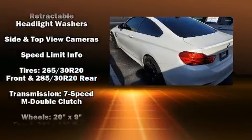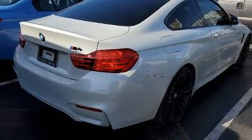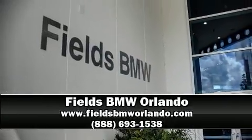BMW also prioritized safety and security with features such as brake assist, an emergency communication system, and four-wheel disc brakes with ABS. Stop by our dealership or give us a call for more information.